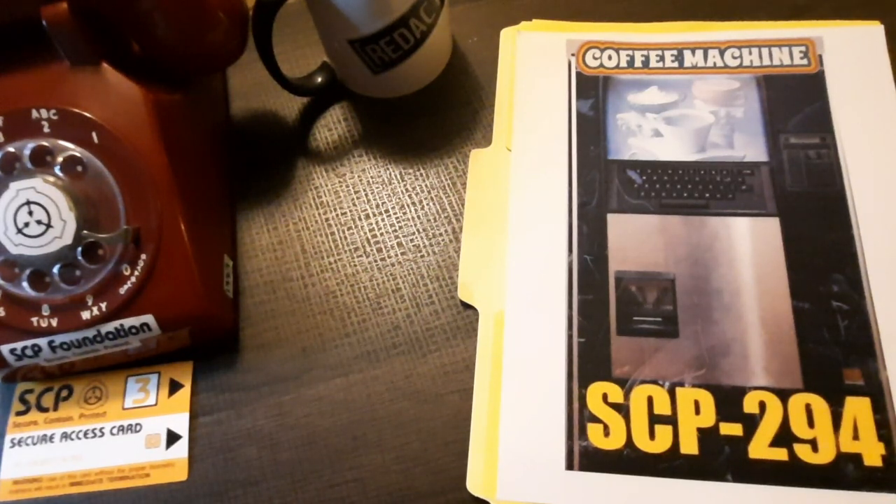Addendum SCP-294-M: Testing for the range of SCP-294's capacity for retrieval has been initiated. A unique compound was formulated composed of undisclosed ratios of redacted brand bleach, redacted brand cola, Met-Rx powder, and garam masala. The fluid was created and placed in a sealed container 25 meters away from SCP-294. When requested, the fluid was dispensed, and an equal amount of the mixture was no longer present in the original container.